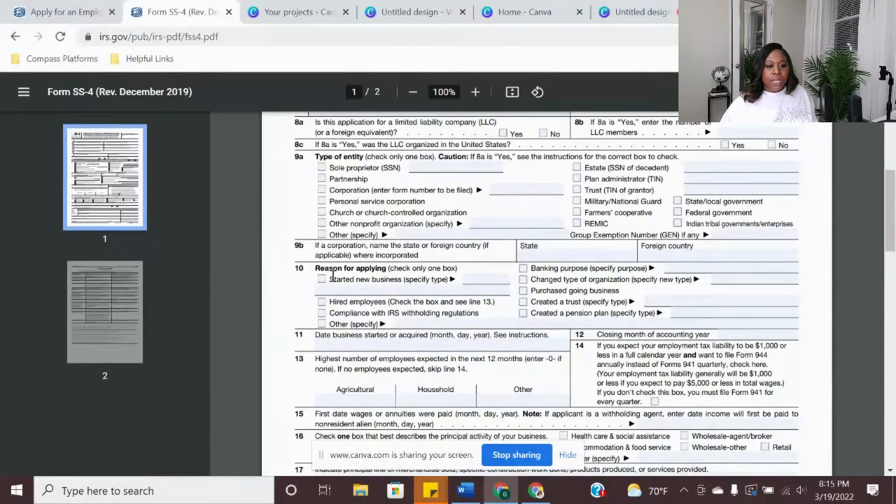The reason for applying is typically 'started a new business,' but if any of the other options apply, make sure you check that one — but make sure you're only checking one box. Whichever one applies the most. And then the date the business started or was acquired — make sure you look at the instructions if you're not sure, to put the proper start date.